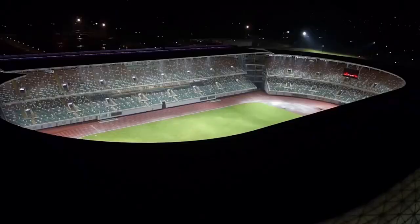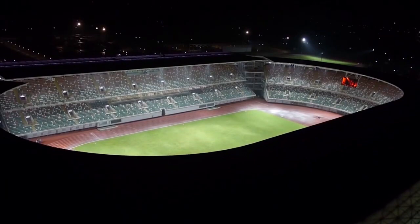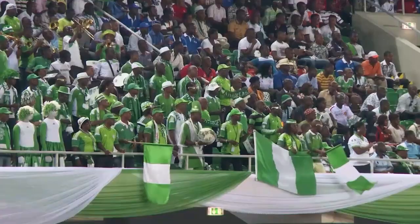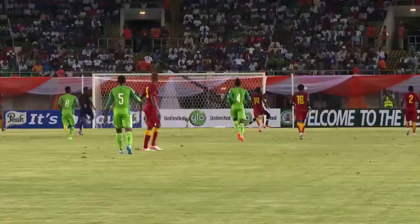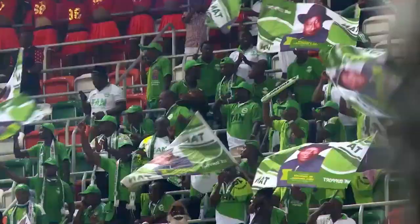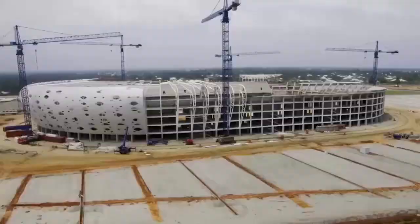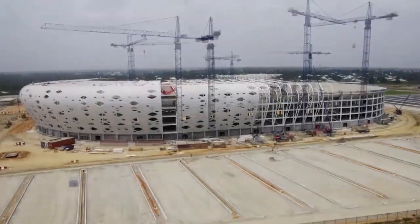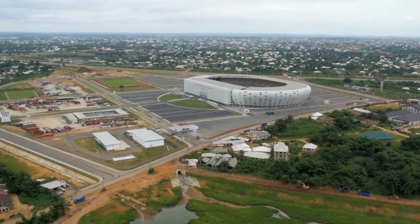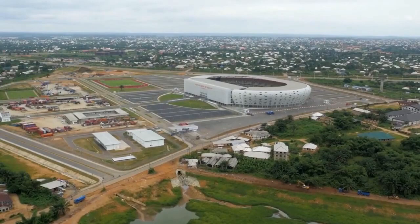The Akwaibom Stadium Complex meets global standards for stadium architecture. It is certified by the International Association of Athletics Federations and its football field meets FIFA requirements. Flawless planning, the highest level of technical expertise and strong partnership guarantee project success. Construction of the impressive Akwaibom Stadium Complex is made possible by the integrated efforts of the Julius Berger Group.